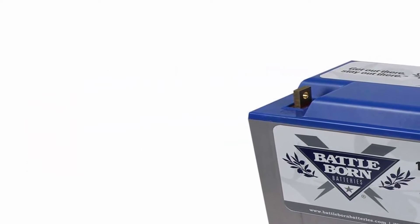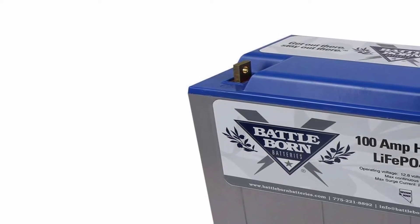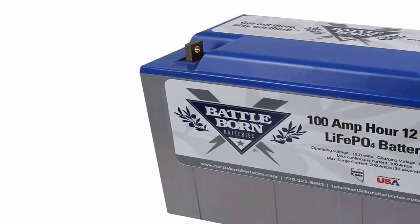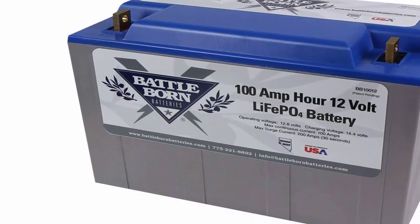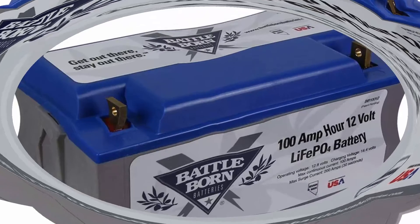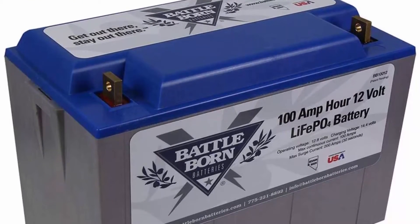Built-in BMS — Battery Management System — is the brain of the deep cycle lithium batteries. The BMS protects the battery from the most common causes of battery failure, such as temperature volatility or ground faults. It regulates the amount of power taken out of the battery and acts as a shut-off system to protect the Li-Ion cells and the user from unsafe operating conditions.